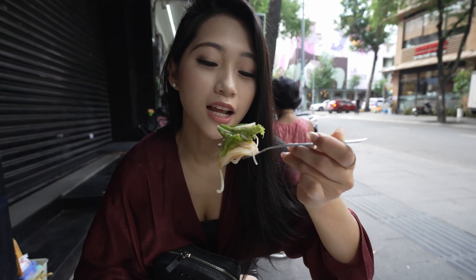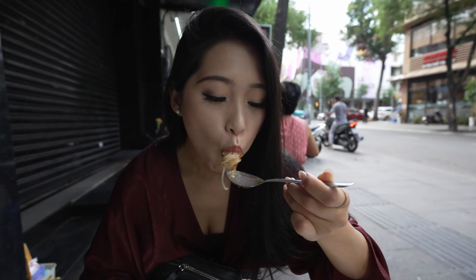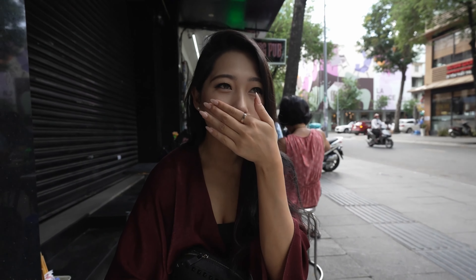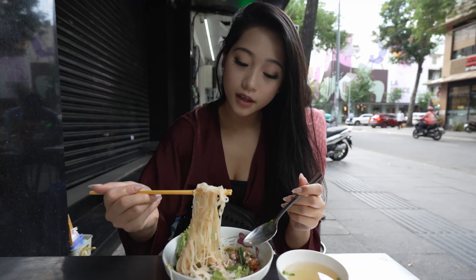This is one big bite guys. Itadakimasu! Oh my gosh, can you see my sweat massage? It's so sweet and tangy. This is the good stuff. This is what I've been missing.